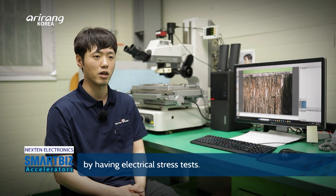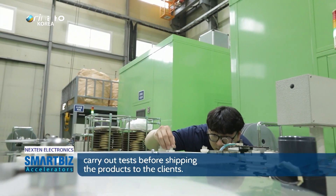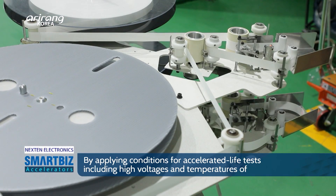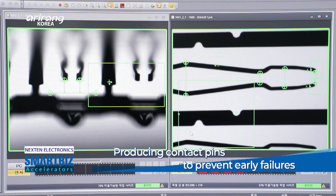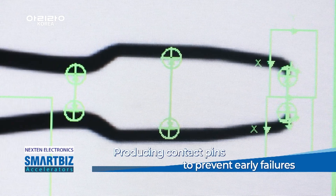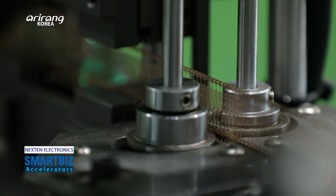The burn-in test kit is used to test semiconductors under extreme conditions and sort out defective products. Therefore, contact pins should provide more sophisticated performances. The firm measures the sizes and angles with microscopes in order to increase the precision level of contact pins.